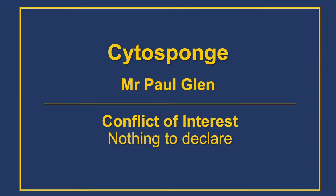Hello and welcome to Digest This, where we discuss clinical topics in gastroenterology. My name is Francesca Moroni, I'm one of the gastroenterology consultants in the north of Scotland. Today we are discussing Cytosponge and I am delighted to welcome Mr. Paul Glenn, an upper GI surgeon from the Queen Elizabeth Hospital in Glasgow. Welcome Paul, and thank you for joining us today.